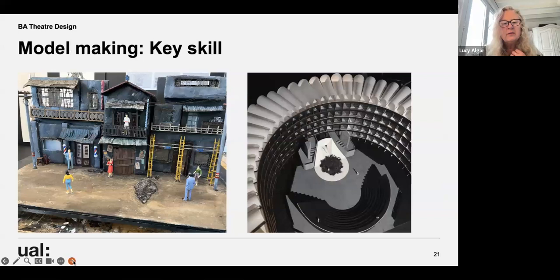Model making is very much there digitally as well, but the key skill of hand making models remains central — usually 1:25 scale, but sometimes 1:50 and sometimes 1:100 for bigger spaces. On the right is a laser cut model of the Barbican performance space made by Enza, one of our recently graduated students, and on the left is a model by Demi.